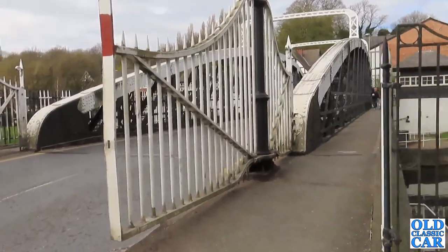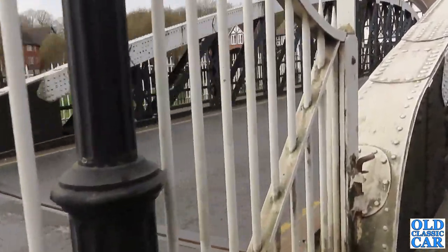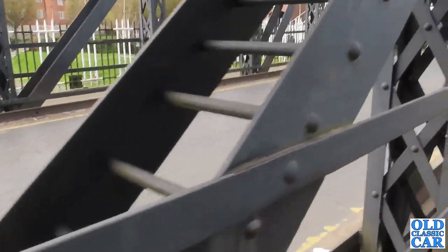Well, welcome to the Old Classic Car Channel, and today I am in sunny Northwich. There are quite a few nice old buildings and these lovely old cast-iron bridges that are still here, which is all very nice.